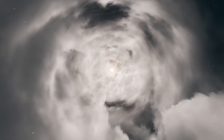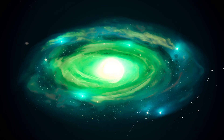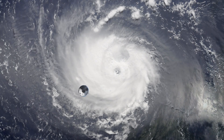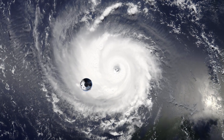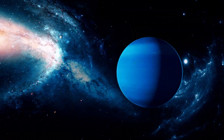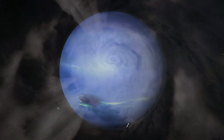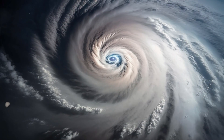Imagine a massive storm, dark and ominous, swirling across Neptune's surface like something out of a sci-fi movie. That's the Great Dark Spot — a gigantic tempest big enough to swallow our entire planet. While it's calmed down since then, Neptune still has its fair share of stormy weather, proving how wild this planet can get.